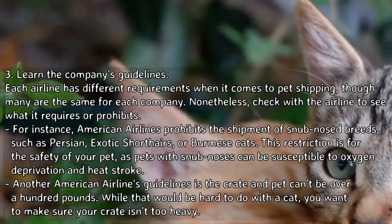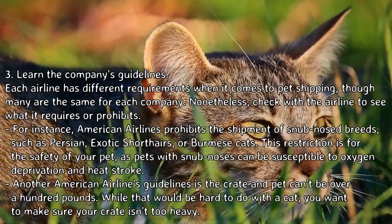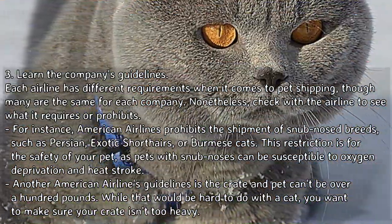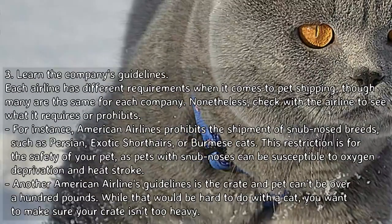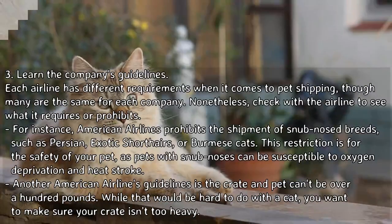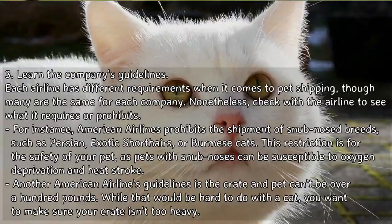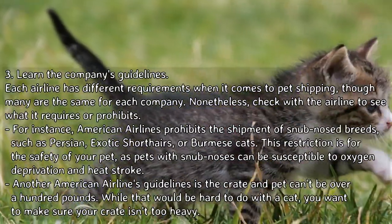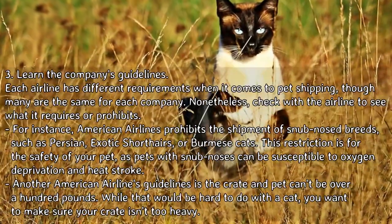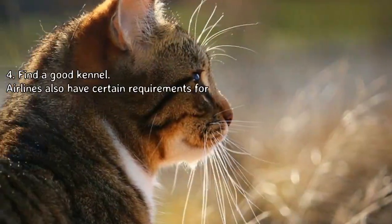Step 3 — Learn the company's guidelines. Each airline has different requirements when it comes to pet shipping, though many are the same. Check with the airline to see what it requires or prohibits. For instance, American Airlines prohibits the shipment of snub-nosed breeds such as Persian, Exotic Shorthairs, or Burmese cats. This restriction is for the safety of your pet, as pets with snub noses can be susceptible to oxygen deprivation and heat stroke. Another American Airlines guideline is that the crate and pet can't be over 100 pounds.